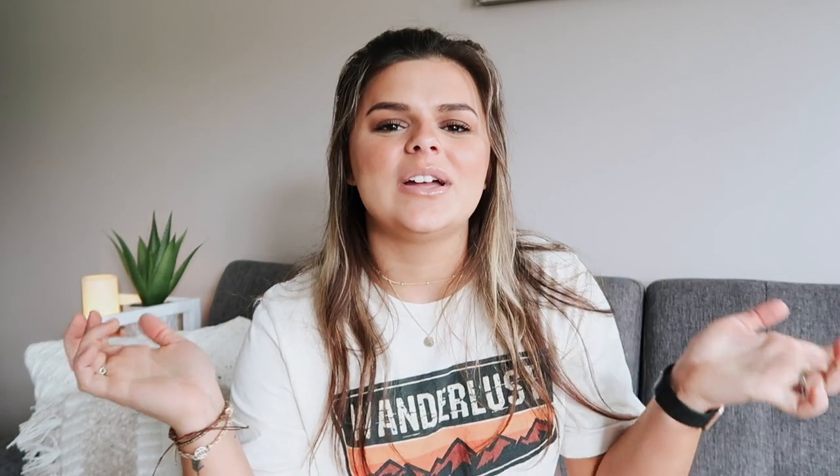That is all that's in my purse. I know I carry a lot of stuff, but I always feel prepared and never feel like I don't have what I need — that's what I look for in a bag. That is all for this video. Please give it a thumbs up if you enjoyed, and don't forget to subscribe down below. Bye!